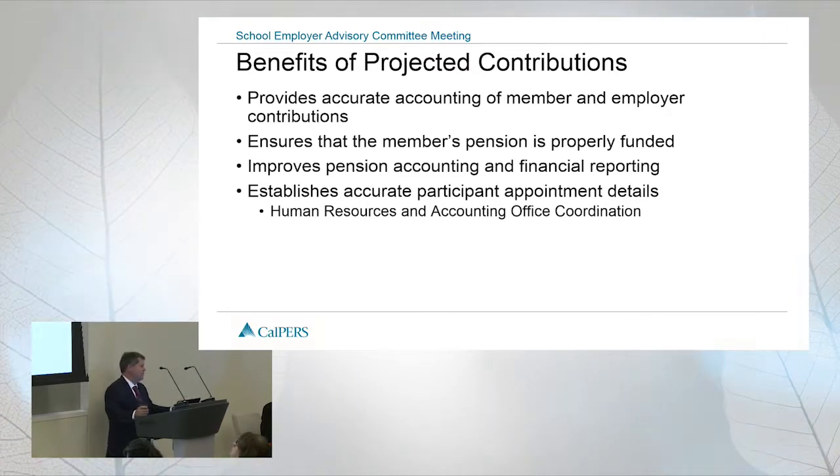Some benefits projections provide: an accurate accounting of member and employer contributions in the PERF; it ensures a member's pension is properly funded by making sure we're collecting all contributions we should be; it improves pension accounting and financial reporting; and it gives us an accurate count of how many active members we have and whether they should be receiving earnings. It helps us ensure that holistically we're getting what's reported accurately and correctly.